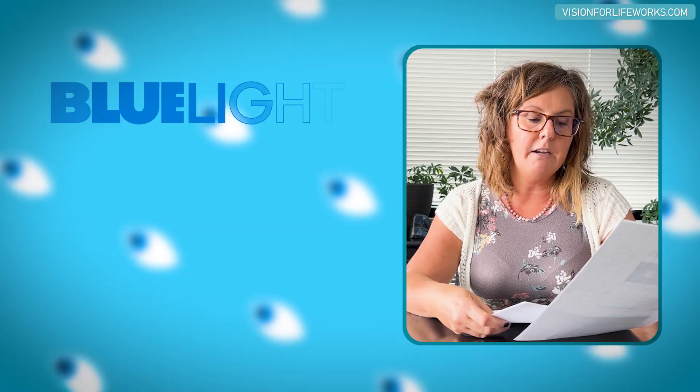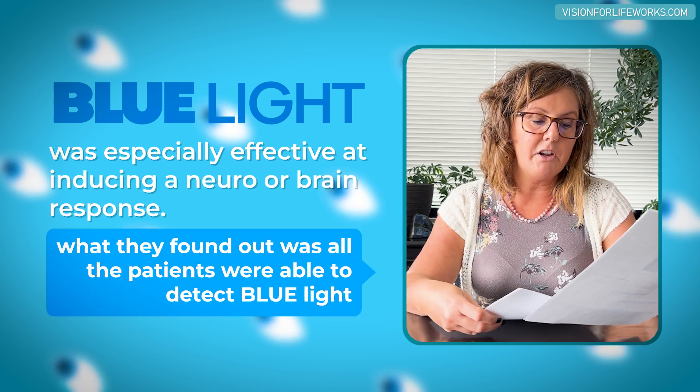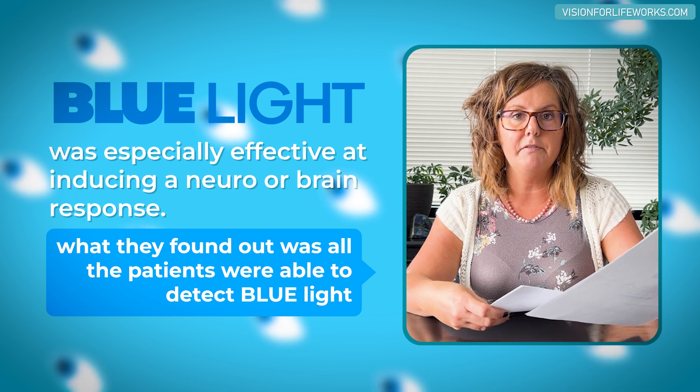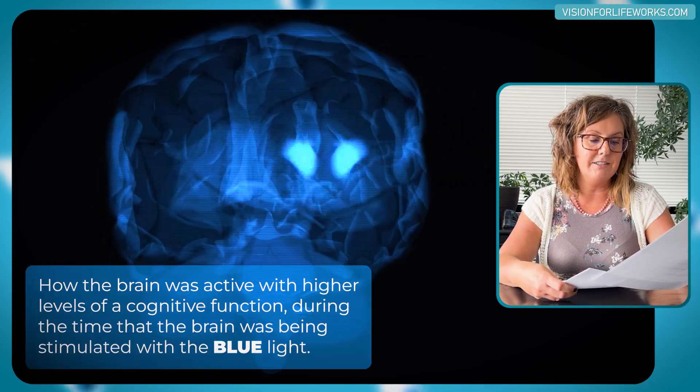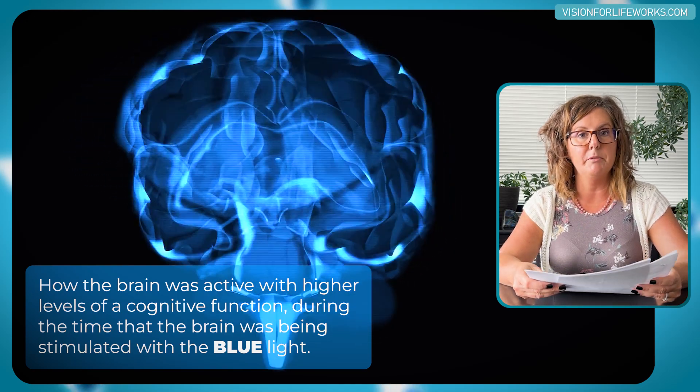With three patients who had been blind for 10 years or longer, they put them to the test, showed them some lights, and had them perform certain responses during the test. All three participants had been declared totally blind for at least 10 years. Blue light was especially effective at inducing a brain response. All of the patients were able to detect blue light, and the researchers found distinct information about how the brain showed higher levels of cognitive function during stimulation with blue light.